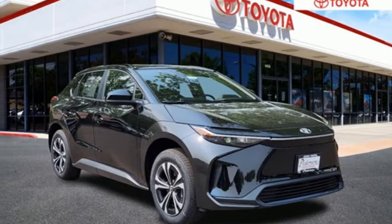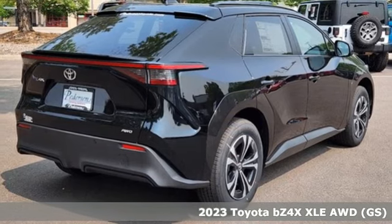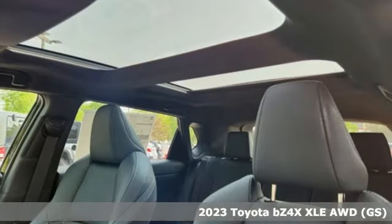Here's a new 2023 Toyota BZ4X. When you're looking for comfort, convenience, and quality, you think Toyota.